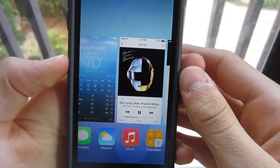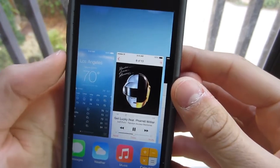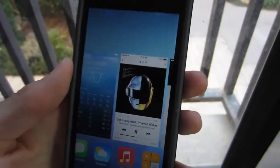Hey guys, Aaron here of Apple Updates. In this video I'm going to be showing you guys the new multitasking in iOS 7.